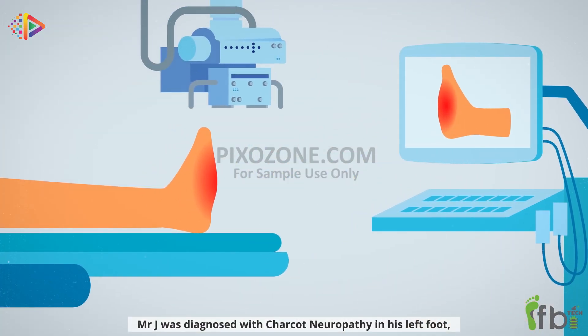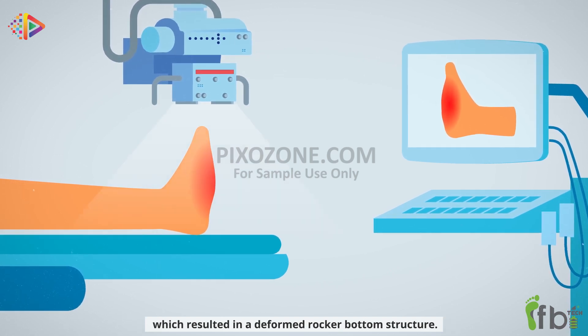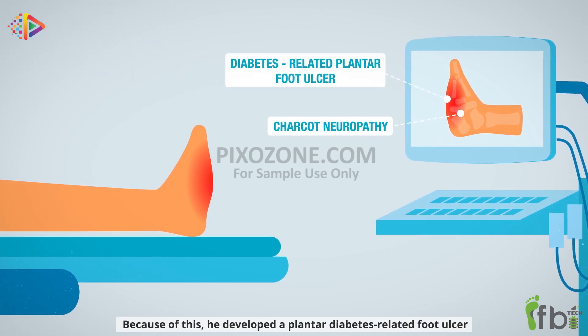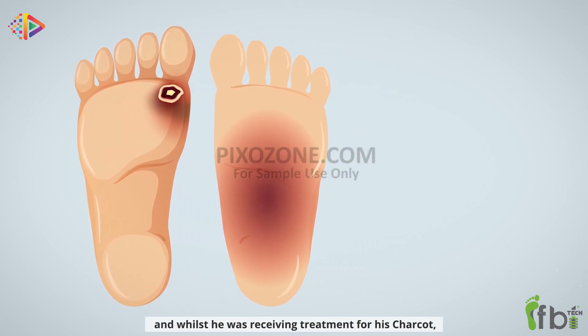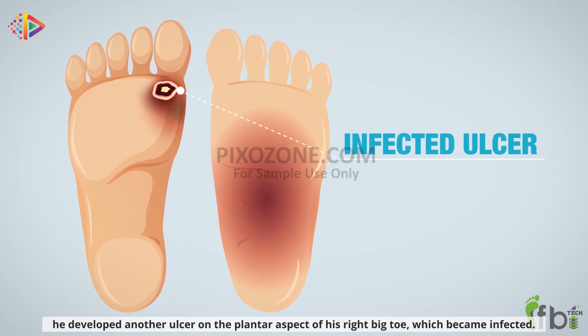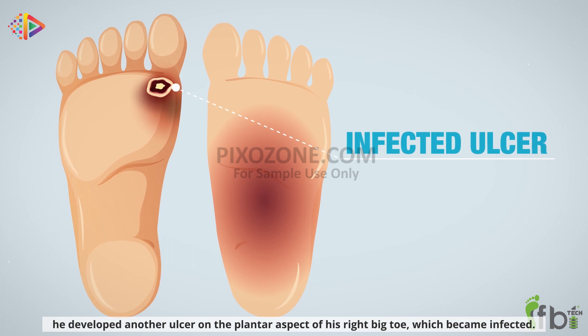Mr. J was diagnosed with Charcot neuropathy in his left foot, which resulted in a deformed rocker bottom structure. Because of this, he developed a plantar diabetes-related foot ulcer. His right foot had a very high arch cavus foot, and whilst he was receiving treatment for his Charcot, he developed another ulcer on the plantar aspect of his right big toe, which became infected.